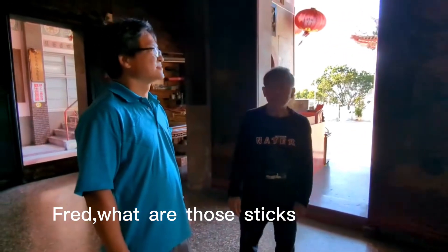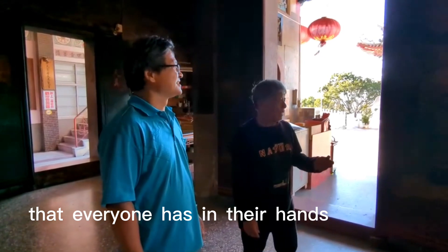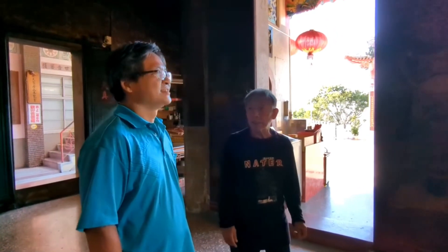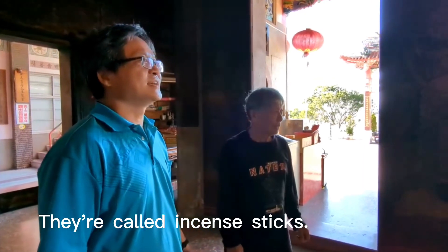Fred, what are those sticks that everyone has in their hands? They are called incense sticks.